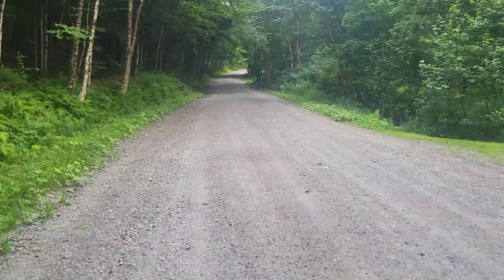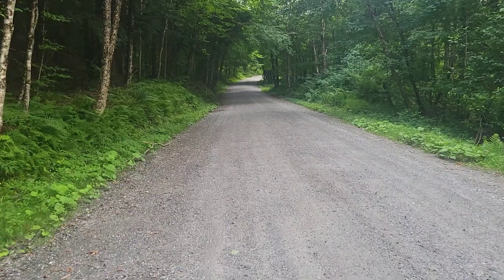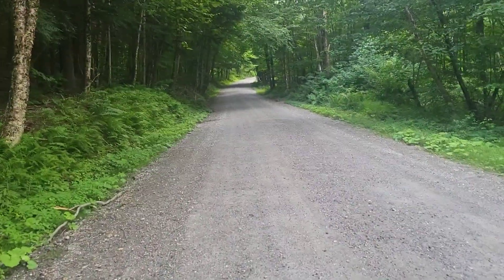Still walking. Don't need to amputate the foot yet. We'll bring you the views. We'll definitely be using headlamps to get into camp tonight.